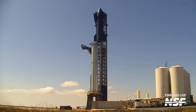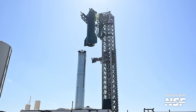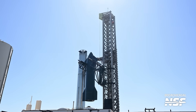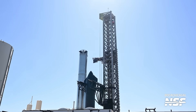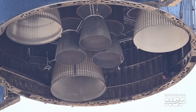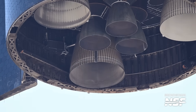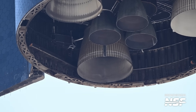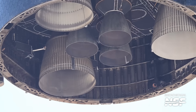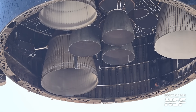After a few days on top of Booster 10 and two aborted wet dress rehearsal attempts, Ship 28 was removed from Booster 10. We don't know what exactly happened during the two aborted wet dress rehearsals, and SpaceX has not released a statement as to why the vehicle was destacked. During the destacking, we got a great shot showing all six engines below Ship 28. What's noticeable is the difference in one of the RVAC engines — this could be a potentially replaced engine, as it still seems relatively clean.